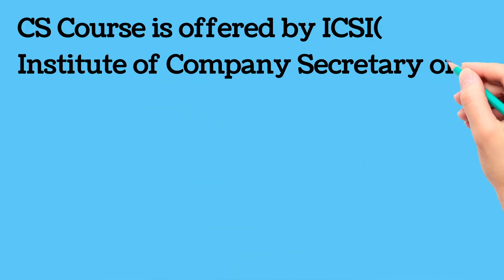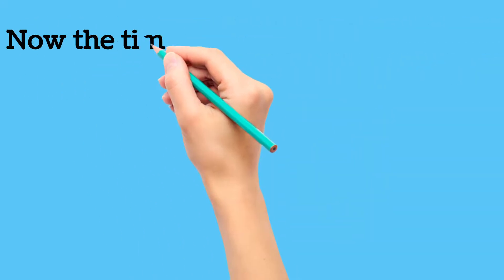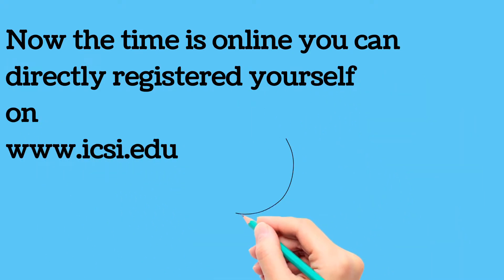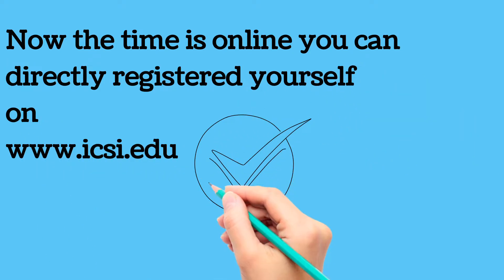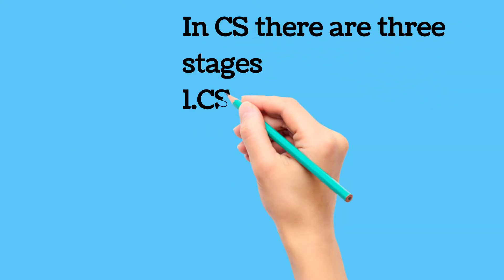CS course is offered by ICSI, the Institute of Company Secretaries of India. Now the time is online — you can directly register yourself on www.icsi.edu. Here you get all information about the CS course, how to register, and what the fees are.